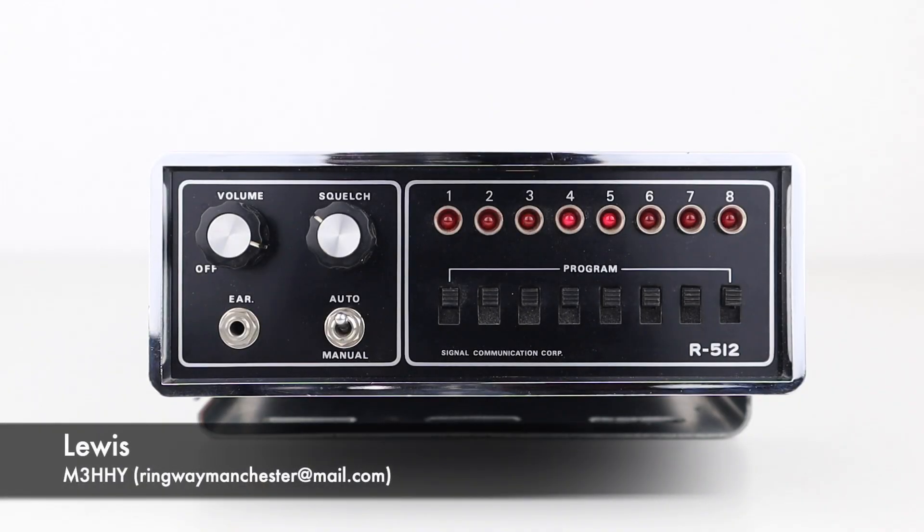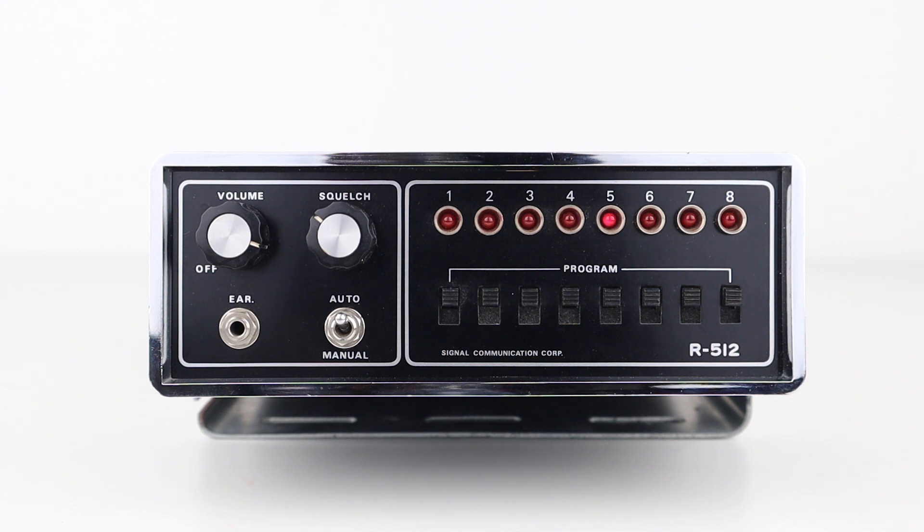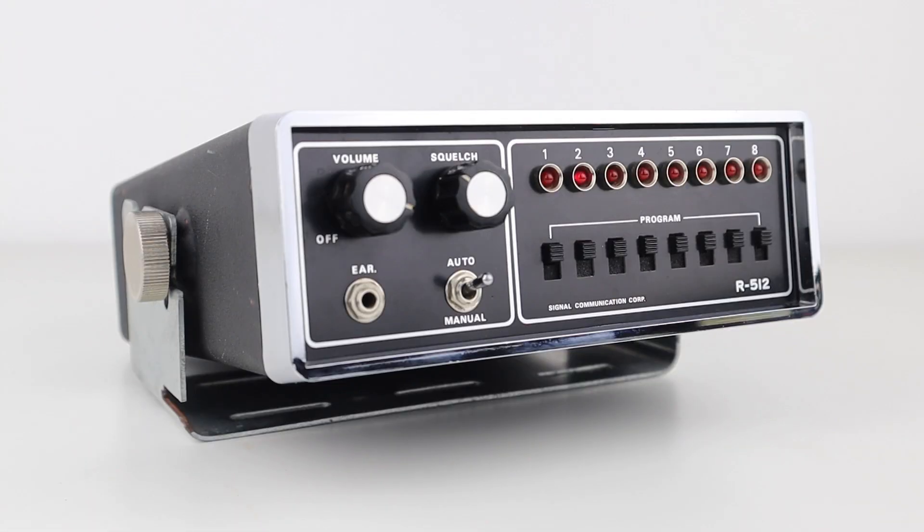I was browsing my local vintage emporium recently when I came across this mysterious black box. My eyes are always drawn to these sorts of things and places like this tend to draw crowds. I only saw it from a distance at first and it had me puzzled for a minute. It wasn't a CB radio, there wasn't a mic socket or signal meter, it wasn't an old car stereo — so I managed to get through the people on that busy Sunday afternoon and get my hands on it.